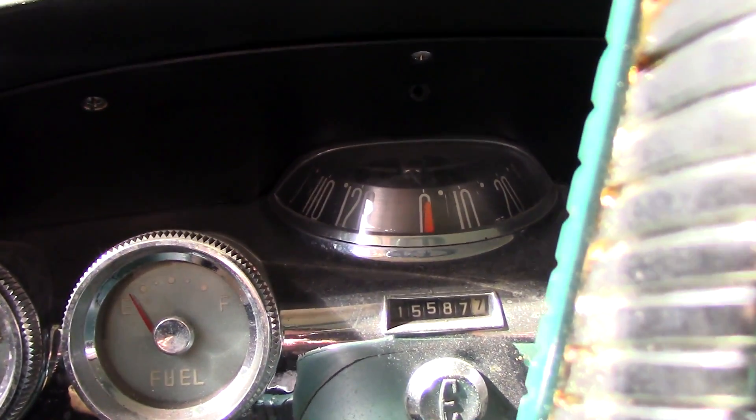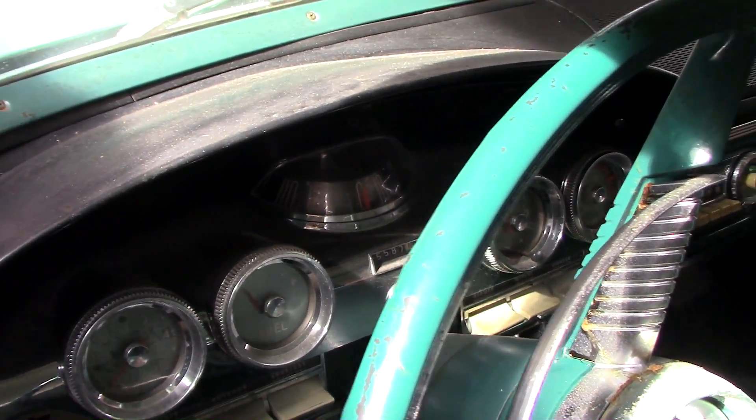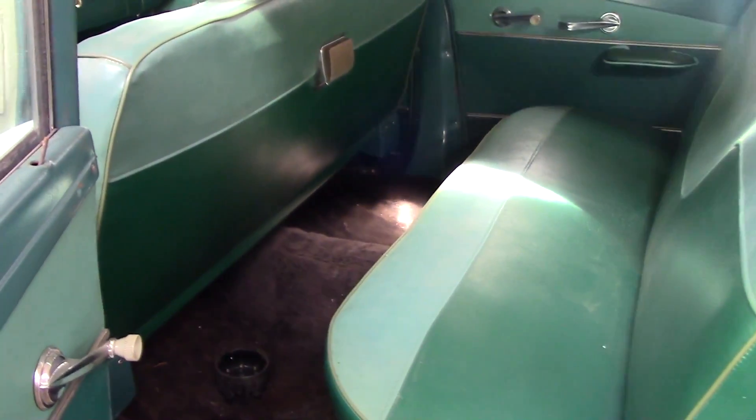Pretty cool-looking dashboard and gauges. It has this rotating speedometer — that's very unusual — and then all the auxiliary gauges below that. Pretty neat looking car. It's a very roomy car — you can see there's a ton of legroom back there, and the seats are in nice shape.